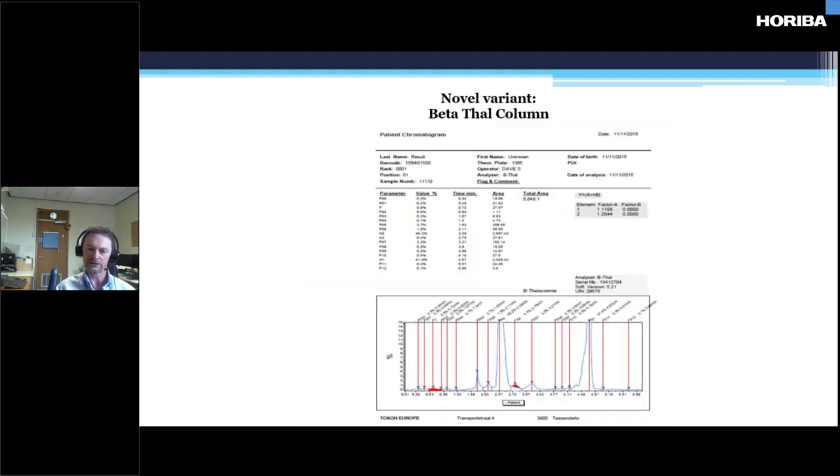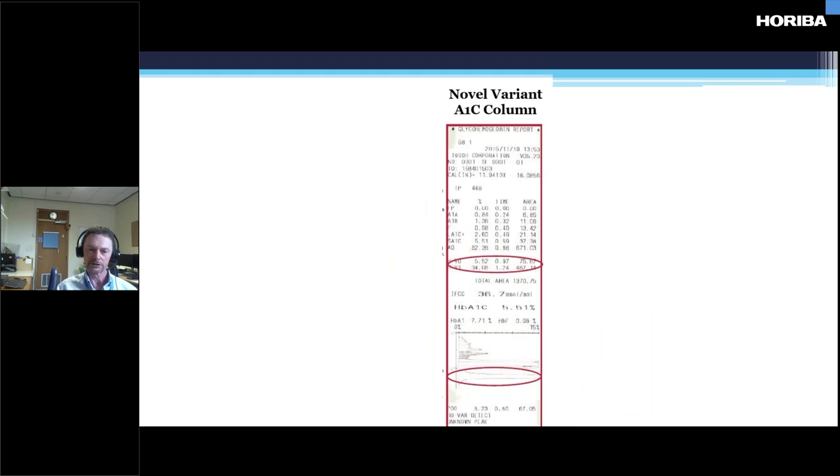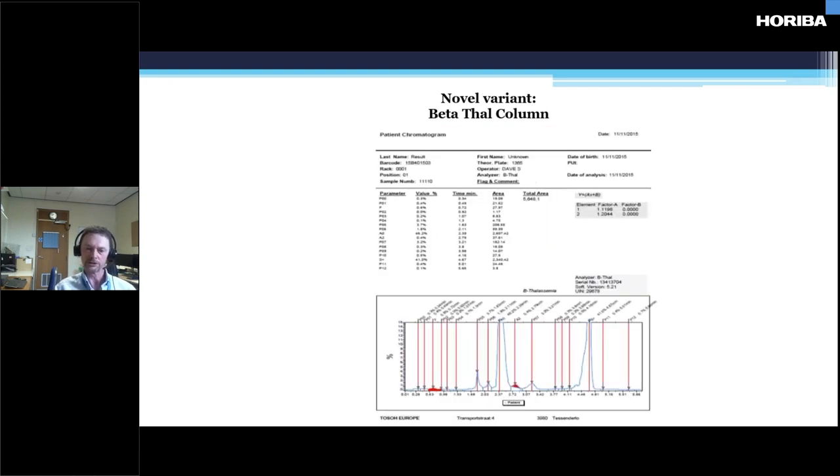This is a variant that we were presented with. This is the chromatogram that biochemistry sent with a sample — they obviously picked up a variant. We can see from the beta-thal column on the Tosoh G8 that there's the haemoglobin A peak and a peak running around where haemoglobin S runs. The peak itself has got a bit of a shoulder and isn't a classic S peak.